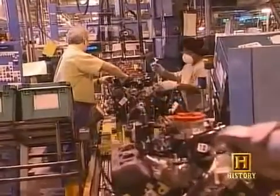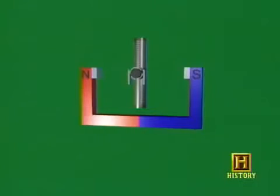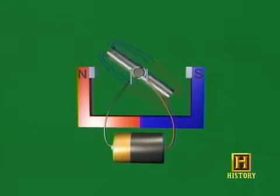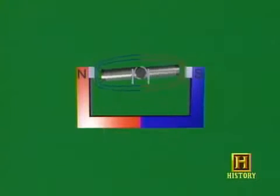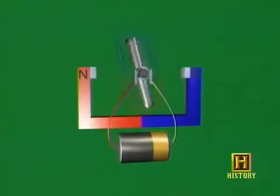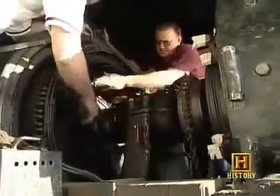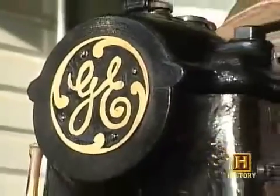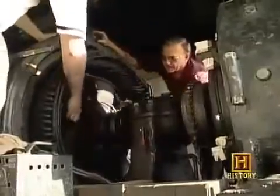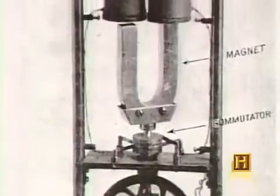Unlike most engines which use some kind of combustion to create heat, the electric motor is powered by an entirely different principle. It's based on the fact that when electricity flows through a wire, an electromagnetic field is created, which means you've temporarily turned that wire into a magnet. Turn the electricity off — it's not a magnet anymore. Hook it up the opposite way and its north and south poles reverse. An electric motor does this over and over, using the magnetic force to create motion, driving rotation through a revolving magnetic field.